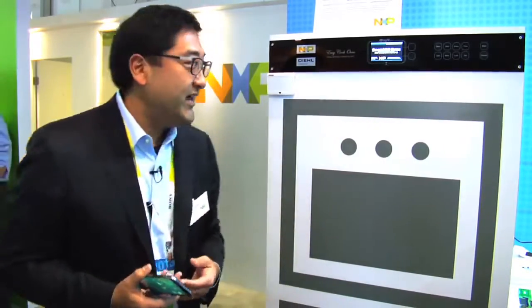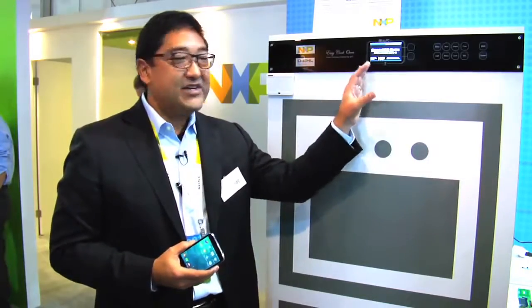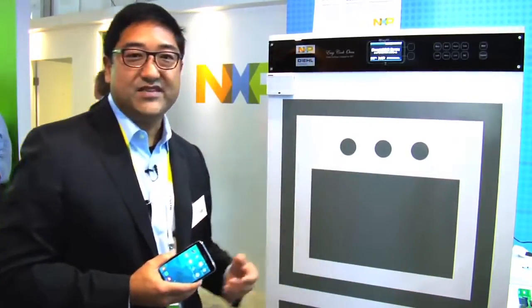You may be familiar with that through some of the media that's gone on through payments and so forth. The technology actually is applicable to many other things, and in the frame of the Internet of Things, it actually serves as a very good bridge out to the mobile phones, which ubiquitously have NFC today. What we're showing here in the booth is the ability to have a smart oven access the cloud through a mobile phone using NFC.